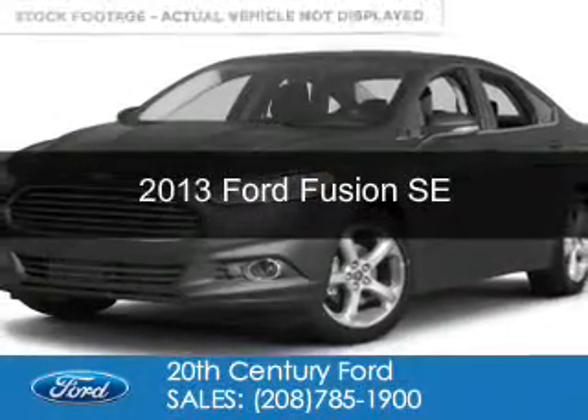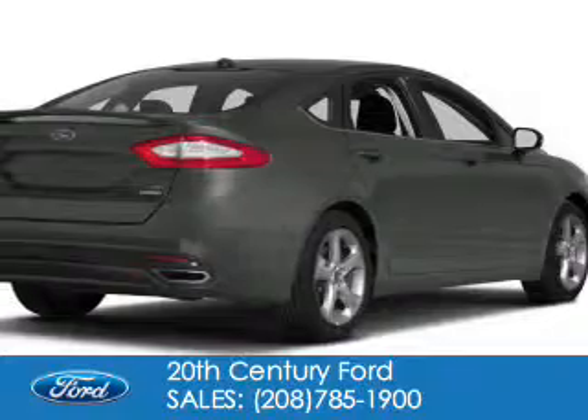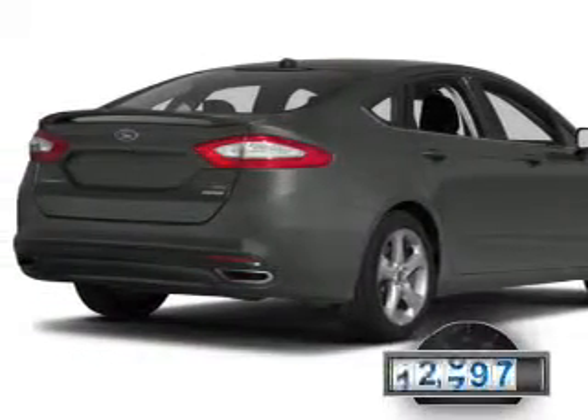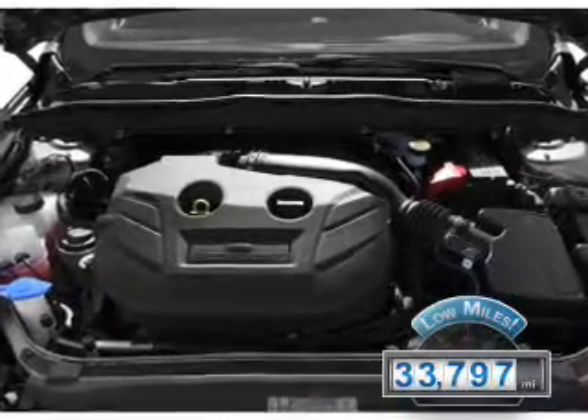This is a used 2013 Ford Fusion, powered by front-wheel drive, a 1.6-liter, four-cylinder engine. With fewer than 35,000 miles, this vehicle has a long road ahead.